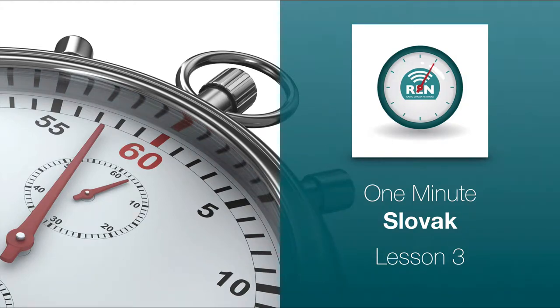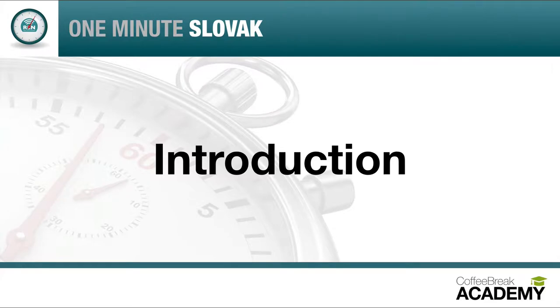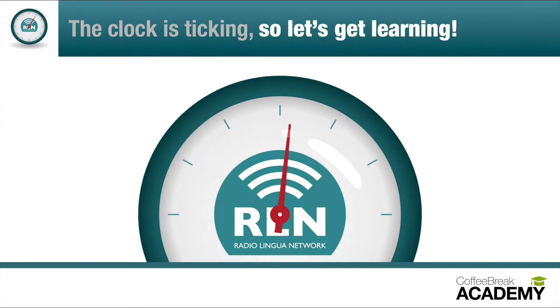One Minute Slovak, Lesson 3. Hello and welcome again to One Minute Slovak, where you can learn Slovak one minute at a time with me, Mark, and me, Lydia. We're going to be talking about language today. You'll learn to say that you speak a little Slovak. If you say this to a Slovak speaker, they will be very impressed with your language skills — remember that a little language goes a long way. Let's get learning. Your One Minute Language lesson starts now.